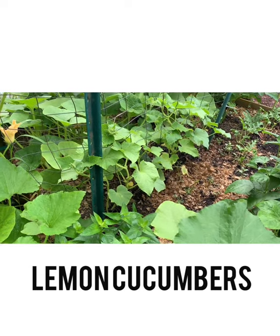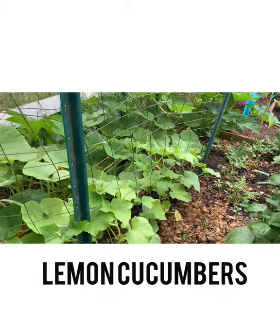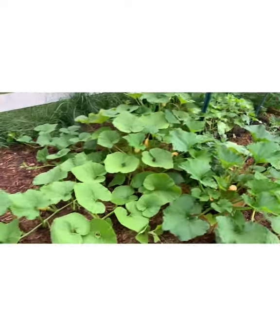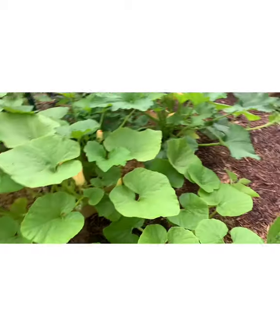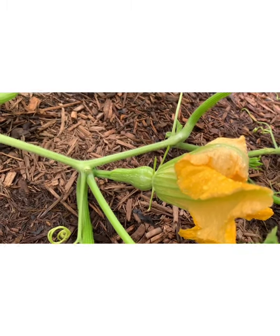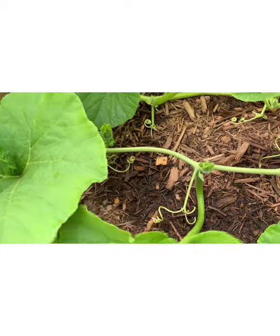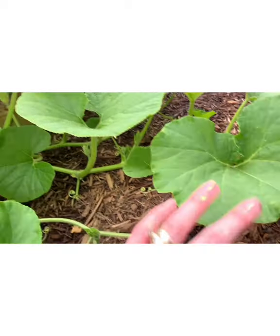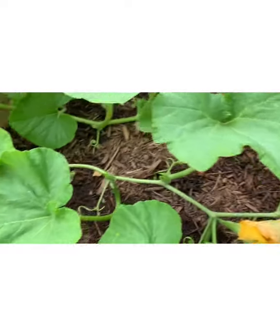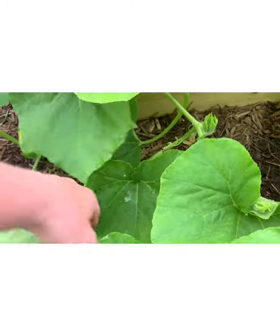These are lemon cucumbers. I've never seen them before — I saw them at the store and thought they were adorable. I'm hoping they're going to vine right up that trellis. This week I've actually had to start pulling them in and out of the trellis and they've shown signs of vining, which is really exciting because I wasn't sure they were going to do anything. And then this here — wait till you see how cute this is. I'm pretty sure it's the shape of a butternut squash, but it could be a pumpkin. When Justice and I took pictures of the leaves it said vining pumpkin, but I'm not sure if a butternut squash is considered a pumpkin.